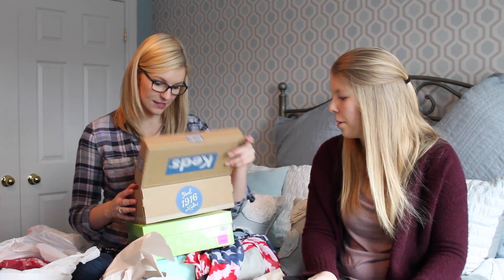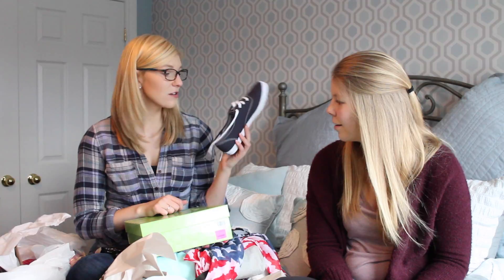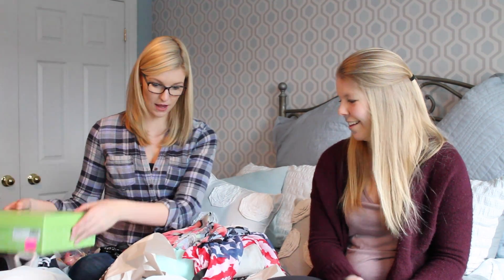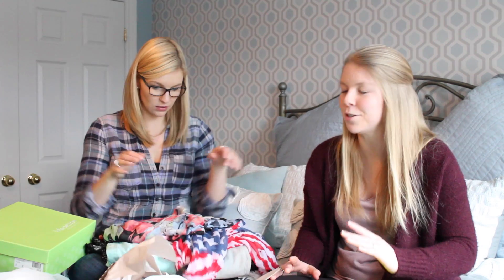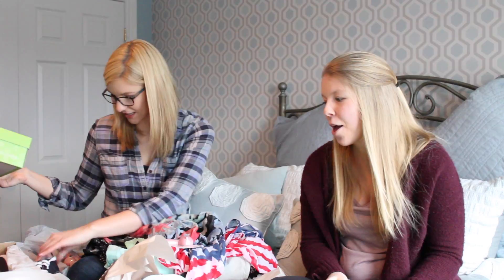I also got Keds — white and navy blue, super basic but I'm really excited because I don't have casual shoes for summer and they're really comfy. I was deciding between these and some cute Sperrys they had, but I went with the Keds. So I think that's it for me — I'm literally covered in a pile of clothes. We crossed the border duty-free with all of this and our mom got some things as well.